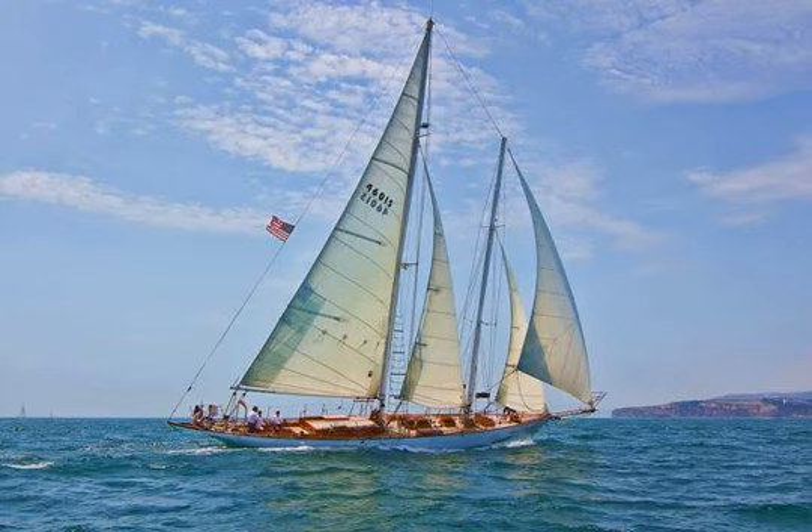In Orange County, Dana Point has the only harbor deep enough to berth a tall ship since the Irvin Company reconfigured the Newport Harbor in 2008, so Dana Point has three tall ships to make up for the deficit in the rest of the county.